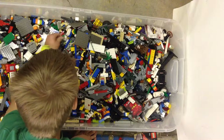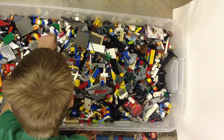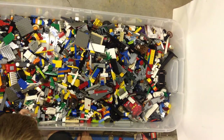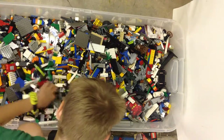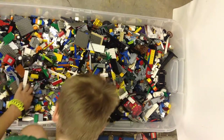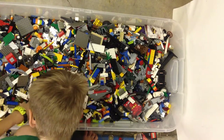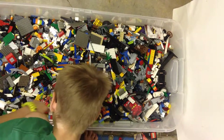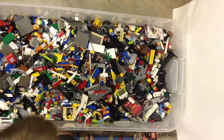Another thing, some more parts, the minifigure parts — I'll show you all those later. Here's one guy from Star Wars, I believe. Some gold coins — I've never had one of those.